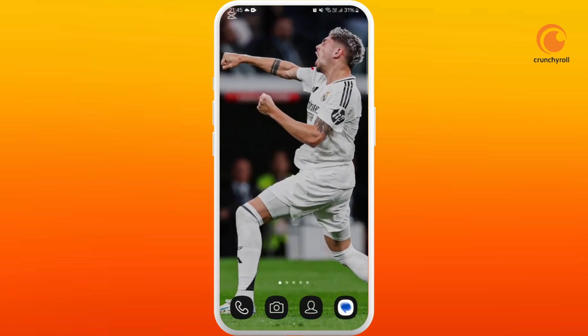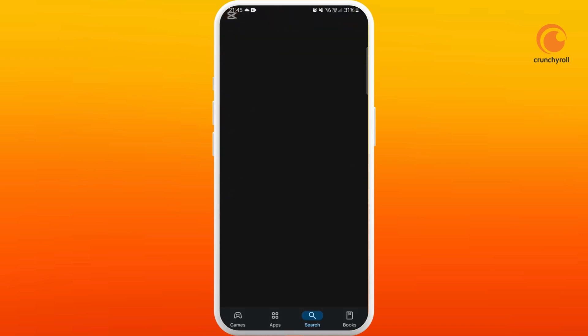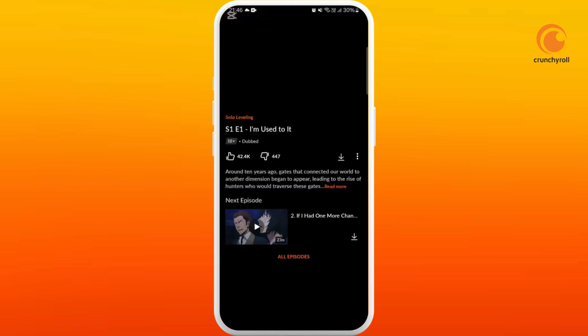You can also try to change your DNS by going to your network settings. There is a third-party app for that too — go to your Play Store and search for DNS. You'll find different apps for changing the DNS. Tap on the app, install it, and from there you can change your DNS settings.